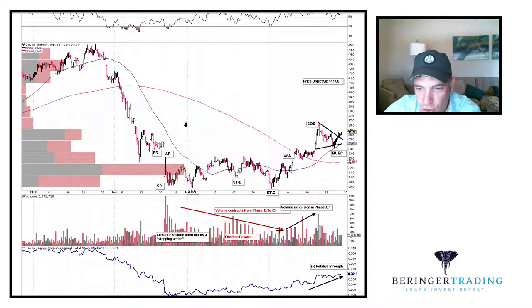Volume generally will contract as we transition from phase B to phase C, and I think that we do have that. I do like that we have this big effort with no reward and a higher low here. So this is a lot of selling effort yet it did not result in a lower low.